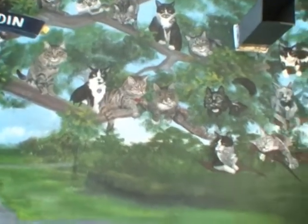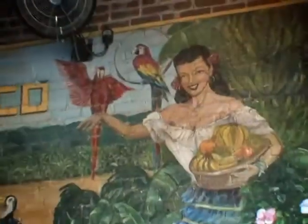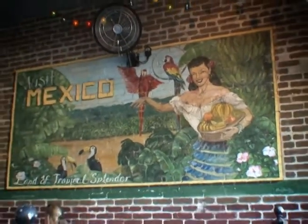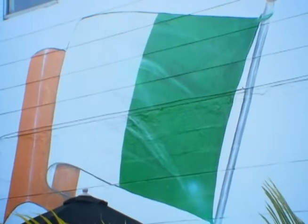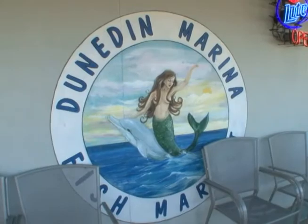Literally people stopped in the streets because they all wanted to be part of this, and that's the great thing about Dunedin — it's very accepting of murals and public art. I have murals in other businesses around town and I paint other murals also. It's a great community project along with beautification of the city, so it's been a great success.